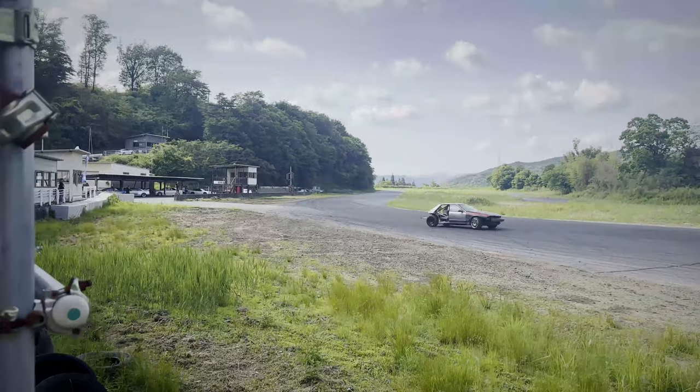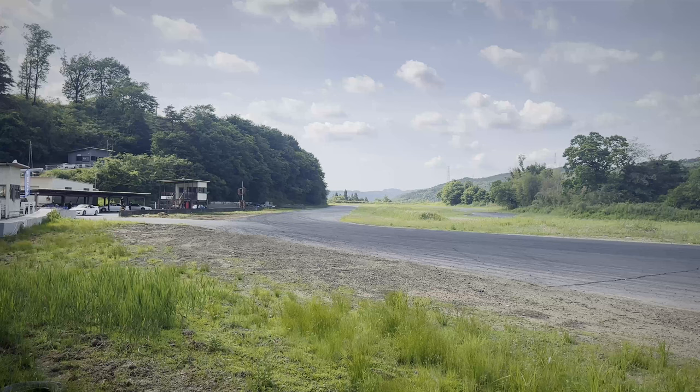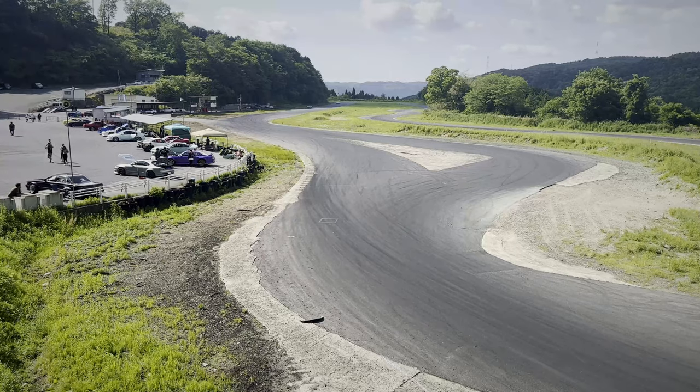It looks like some cars are coming out behind you, and we'll be able to capture some of these guys doing some pretty quick runs. Let's see what they can do.